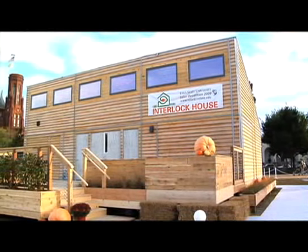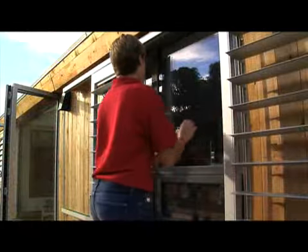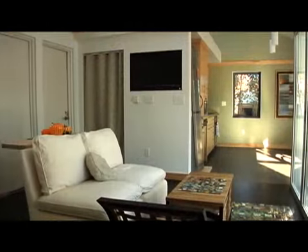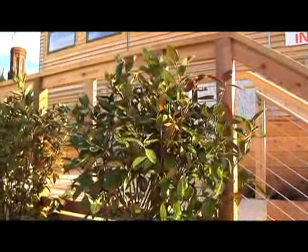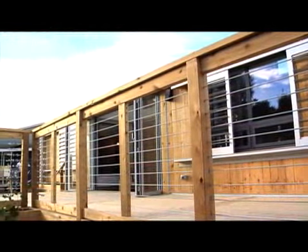Interlock has multiple definitions within our house. Primarily it's designed to interlock with the surroundings — interlock with the living, with the lifestyles of people that live within it, with the environment around it, with the technologies that are available at the current time. It has a lot of meanings, but it's supposed to be a house that's universally accommodating to many different parts of life.